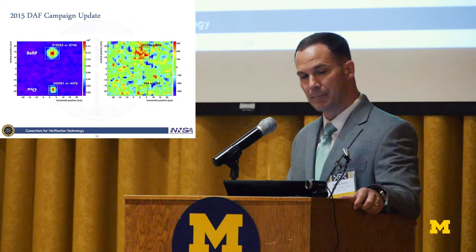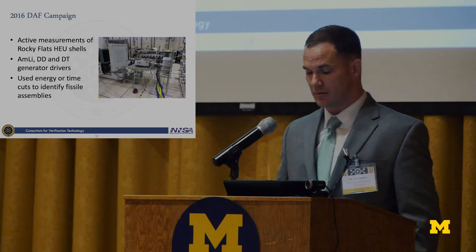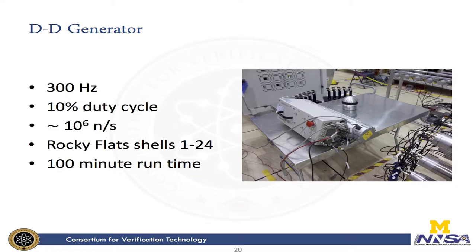This 2016 campaign involved active measurements, and fissile assemblies were identified using no cuts, energy cuts, or time cuts. The first driver was the AMLE sources. This is an image formed after collecting data for 15 hours — you can clearly see Rocky Flat shells 1 through 24 in the center, and the side lobes are the AMLE sources. For this case, no cuts were needed.